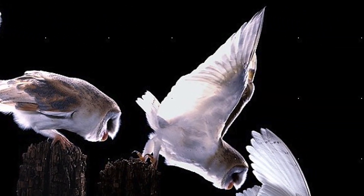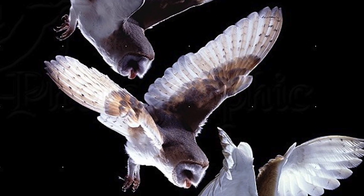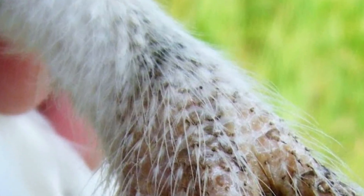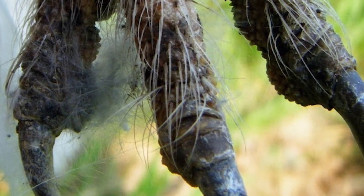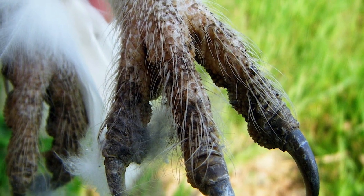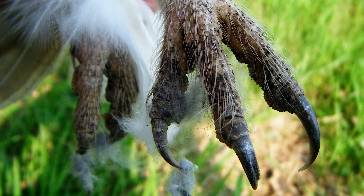Like all birds, talons are an important part of a barn owl's survival. Their talons have a very unique design, giving them an edge over their prey. Barn owls have a serrated edge on the underside of their middle toe, which helps grip their prey. And as with other birds of prey, they also have locking, ratchet-like mechanisms in their feet, which helps keep the toes locked around their prey without the need for their muscles to remain contracted.